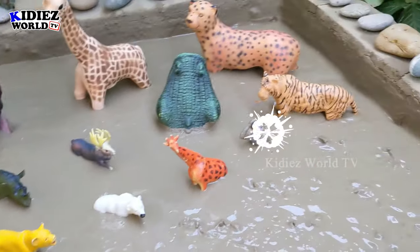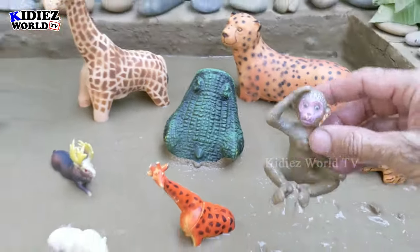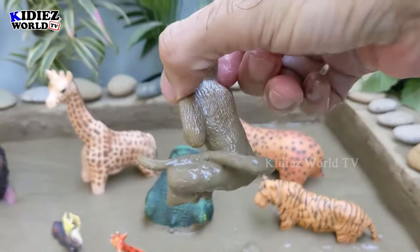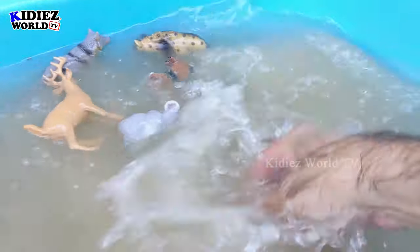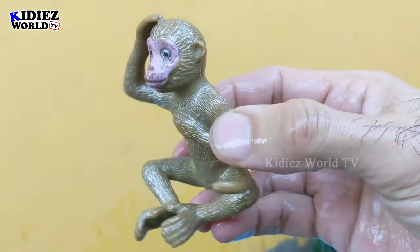Let's check out the next one — we have a very funny monkey in the mud ground. He has a very big tail, just look at his tail. Let's watch this monkey — a very funny and very active animal. Here we go, monkey!